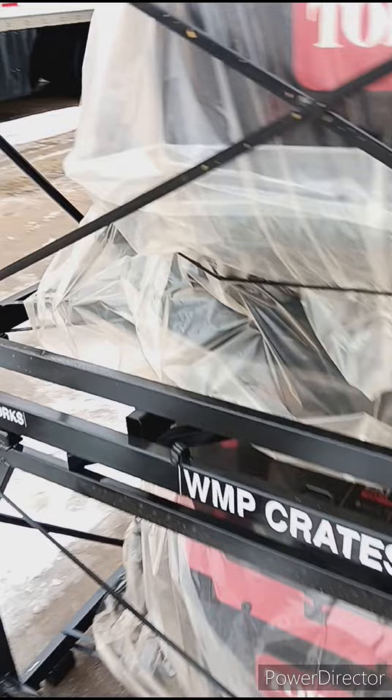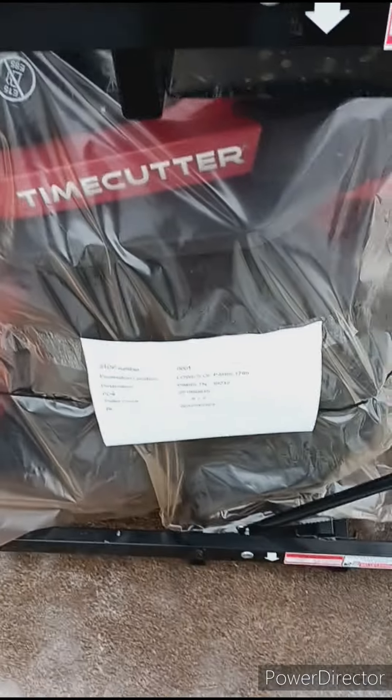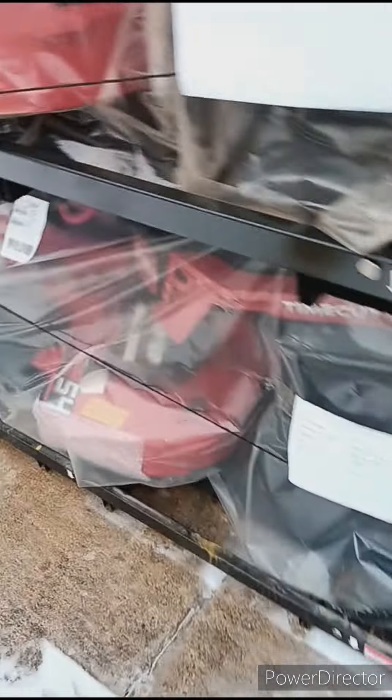We've got a 42-inch cut here. I'm gonna try to find the numbers on this one. And over here looks like a 50-inch cut — looks like I got two of those.